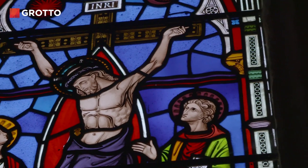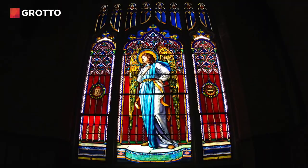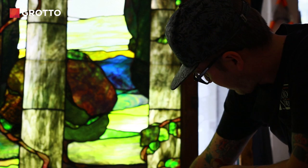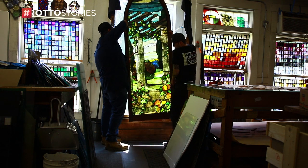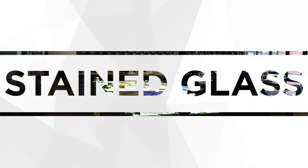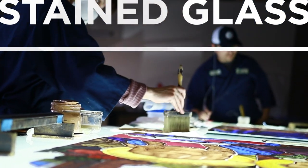Ornate, intricate, cautiously meticulous — stained glass has filled our churches and imaginations with awe-inspiring visuals for millennia. But at Judson Studios in a small neighborhood of Los Angeles, California, a new generation of artists are rethinking this ancient art form.